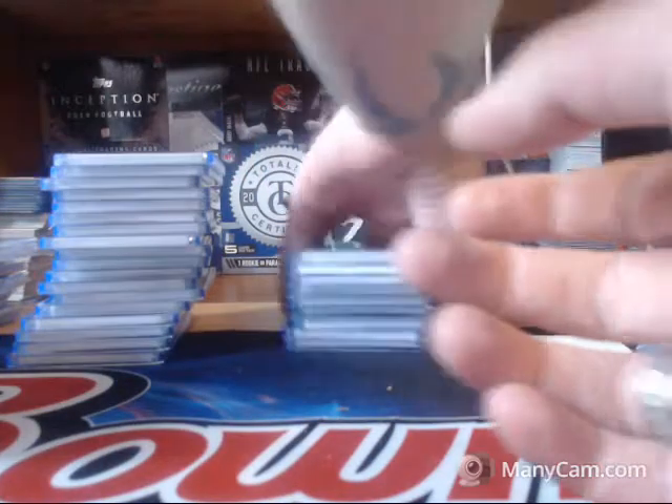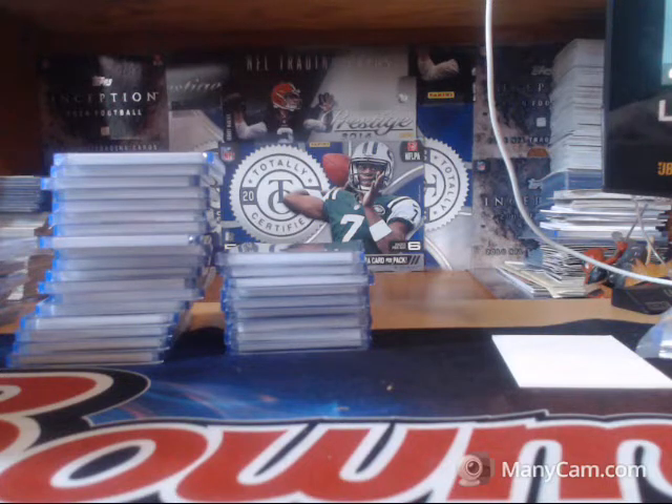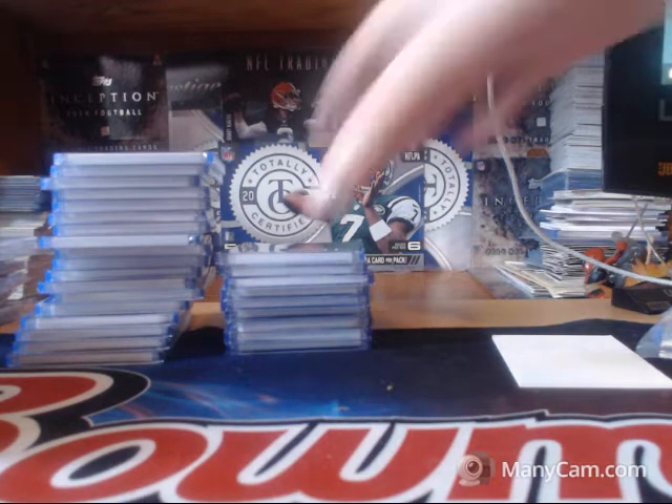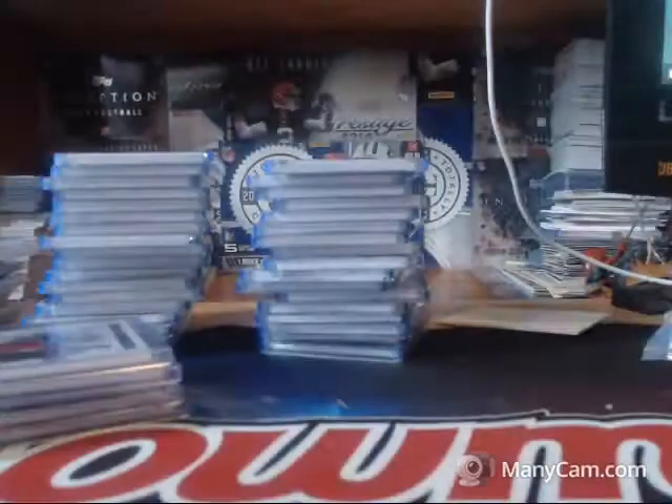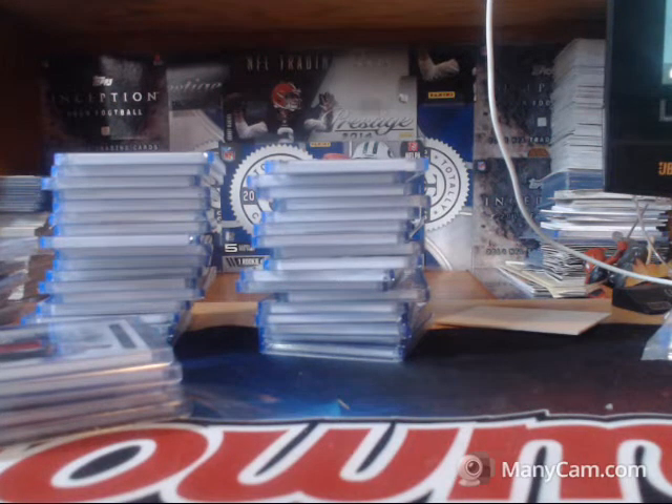All right guys, thank you everybody who joined the break — be sure to send me goods. Tomorrow I will be doing probably divisions on 17 Bowman Jumbo — sorry, not draft, 17 Bowman Jumbo. All right, get back to painting. Later guys!